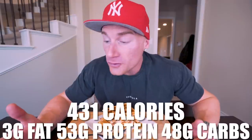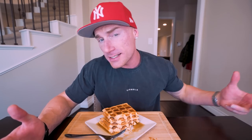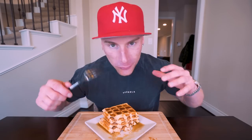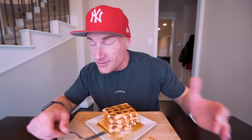For the nutrition: if you eat the entire four-waffle stack, this comes out to 431 calories, only 3 grams of fat, 53 grams of protein, and 48 grams of carbs with 1 gram of fiber. Per individual waffle it's only 104 calories, half a gram of fat, 13 grams of protein, and 12 grams of carbs. That's how we take regular food we've been eating our entire lives, modify it a little, make it still taste amazing, and give us all the protein we need to make sure our body is prioritizing fat loss — not overloading on carbs, causing insulin spikes, or crashing later.